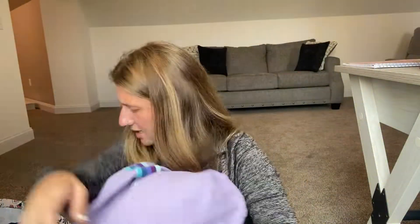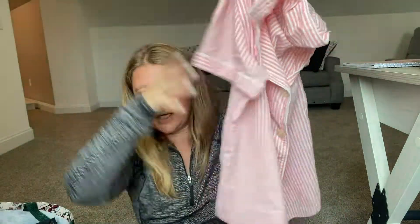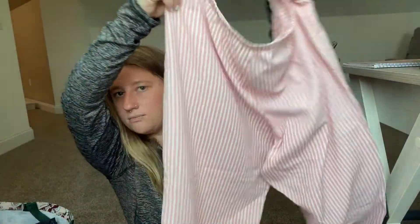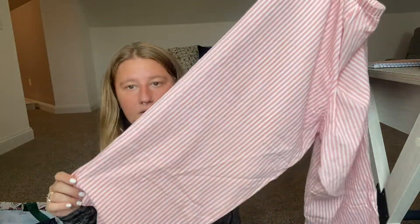There are a few other kids clothing pieces but let me move on. I found this cute pajama set from Ralph Lauren — just a cute little pink striped outfit with a shirt and pants to go with it. I thought that was super cute to sell online since it's a good brand and a set.